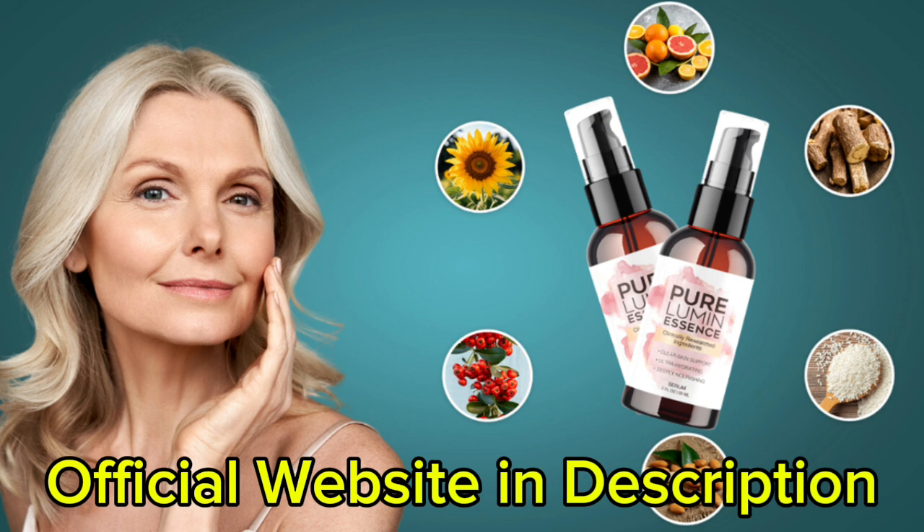The first thing you need to know about Pure Lumin Essence is to be careful with the website you're going to buy it from, because Pure Lumin Essence is only sold on the official website. To help you, I left the link to the official website down below in the description of this video.